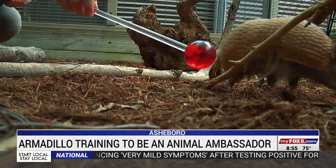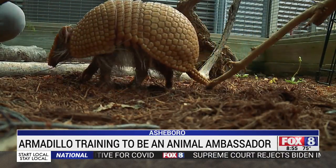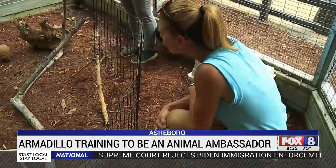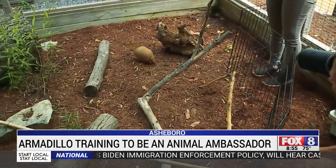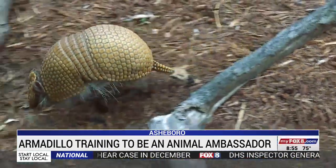The three-banded armadillo moved to the North Carolina Zoo earlier this year. He's training to be an animal ambassador — that's a program that allows guests to see some small animals up close. The goal is to teach people about unique species.